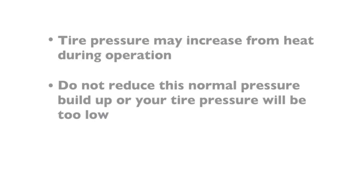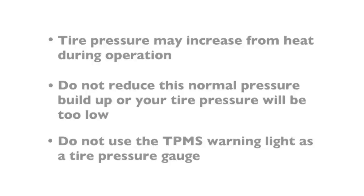Do not reduce this normal pressure buildup, or your tire pressure will be too low. Here's an important note though: do not try to use the TPMS warning light as a tire pressure gauge, as it does not automatically turn off when proper pressure is returned to the tire.